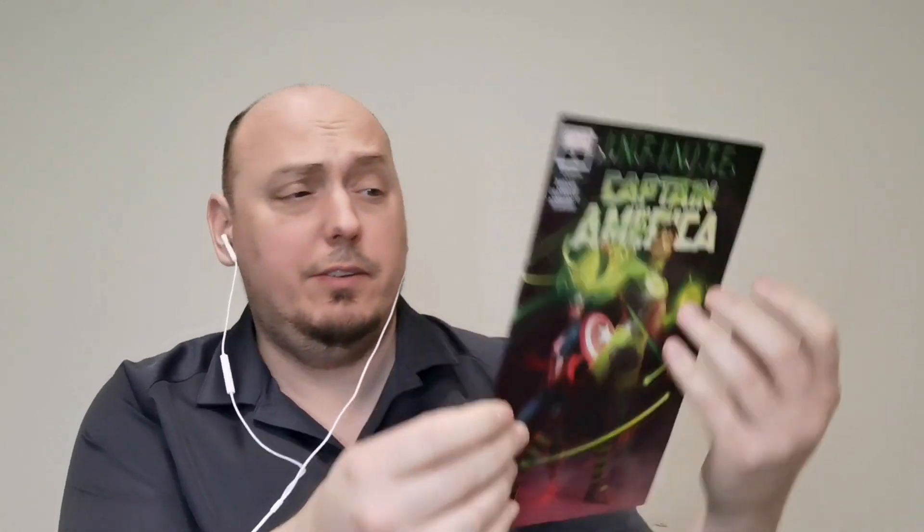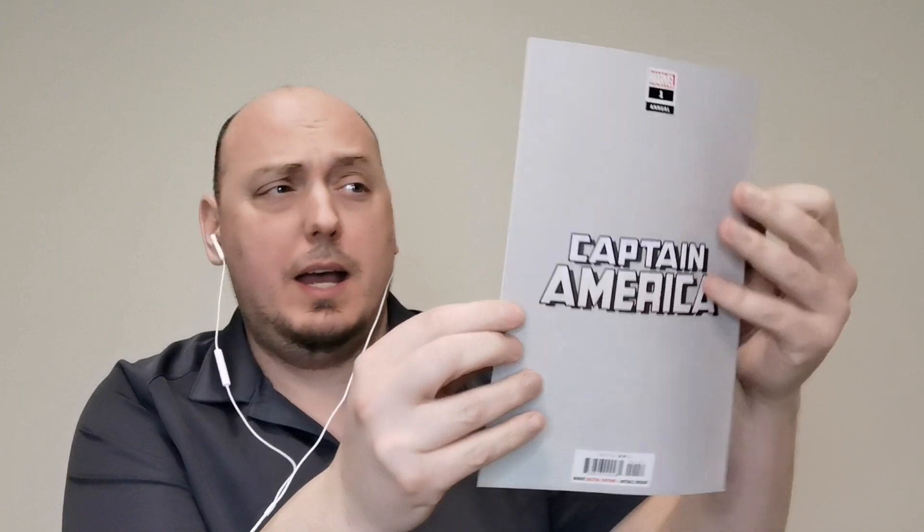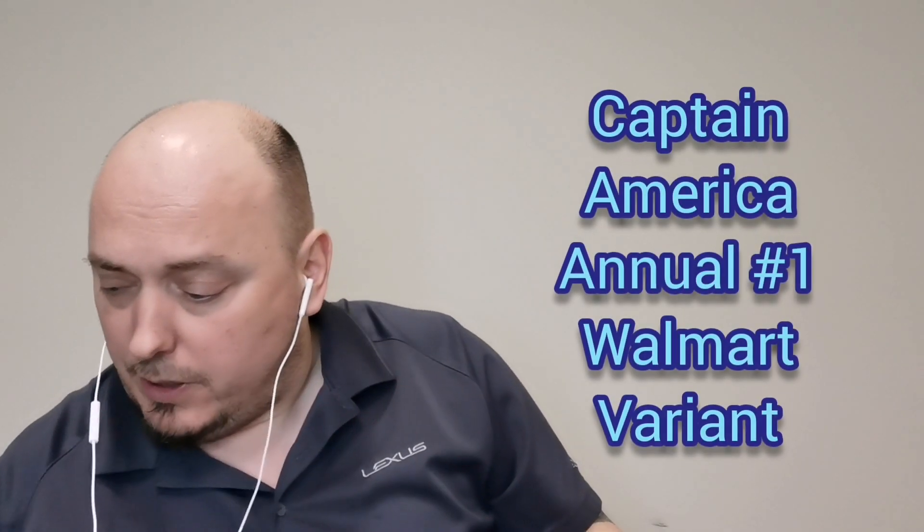This first one is a Marvel Annual — this is Captain America: Infinite Destinies Annual number one. This is the Walmart exclusive. You can tell it's a Walmart exclusive; it has a special back. Captain America Annual number one, Infinite Destinies — very cool.